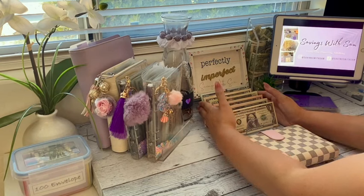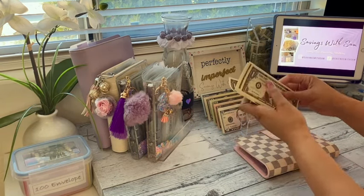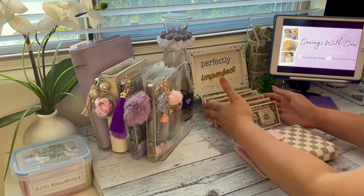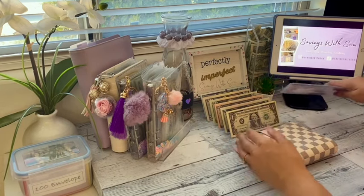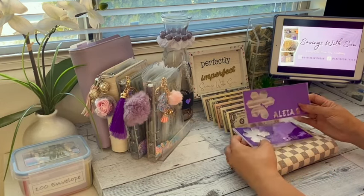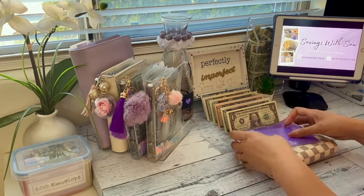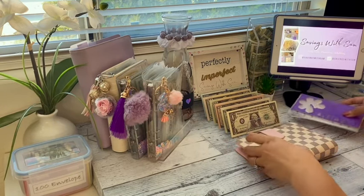What you see here in front of me is prop money — this is fake, this is not real. The purpose of this is to have a visual of the cash I have in each envelope and then track it based off of visually seeing what's still remaining. I would track it on these transaction logs. So let's see how this would work out.